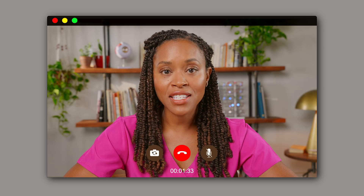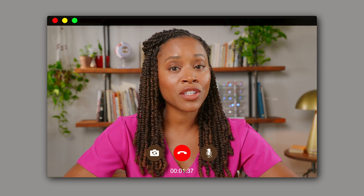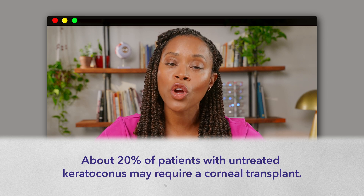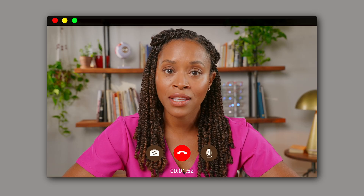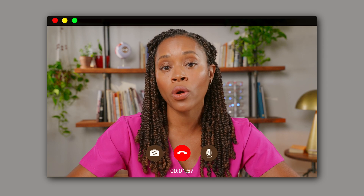Kendra, can you explain what would happen if Ethan hadn't gotten checked out for KC? If KC is left untreated, it can continue to progress, making it a serious threat for your vision health. At that point, about 20% of KC patients require a corneal transplant. That sounds terrible. And to make matters worse, many patients require multiple transplants. Corneal transplants do not always work because the immune system may reject the donor cornea.